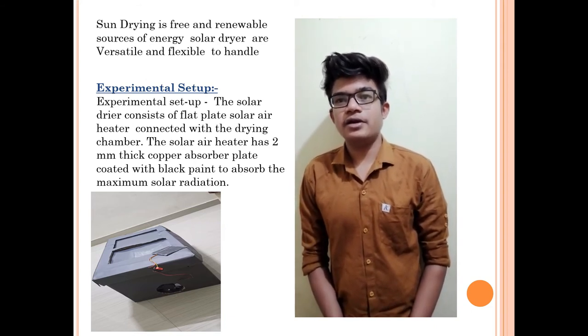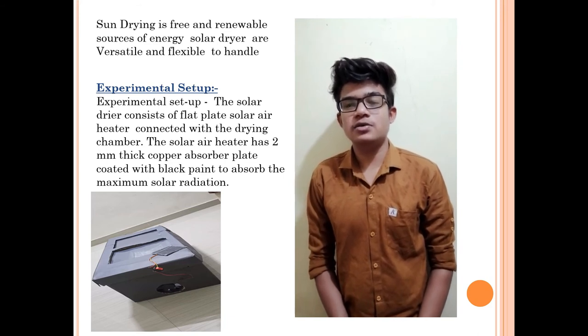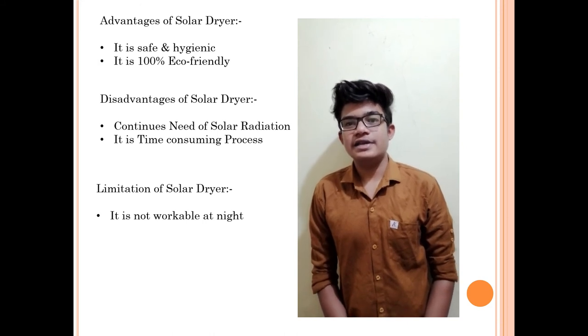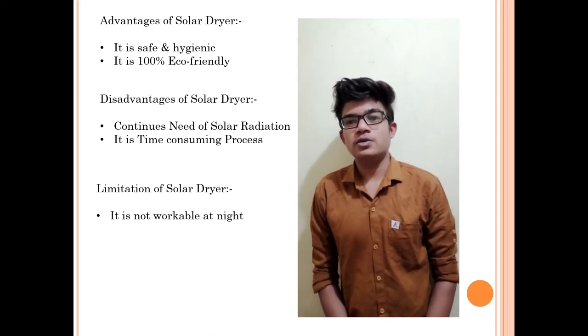Experimental Setup: The flat plate solar dryer uses a thick copper plate. It has a blower fan which helps to recirculate the air within the dryer. The solar dryer is hygienic and 100% eco-friendly. Disadvantage of Solar Dryer: solar radiation is required and it is time-consuming.